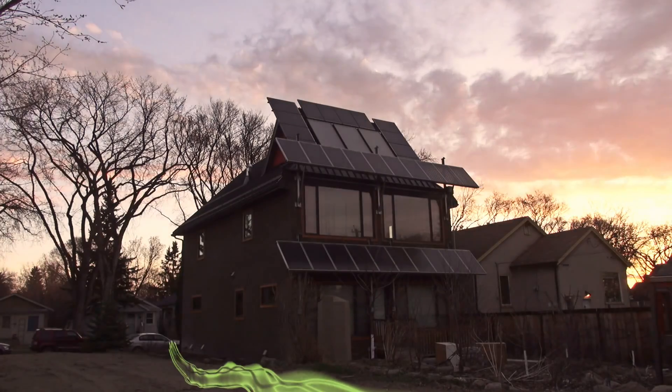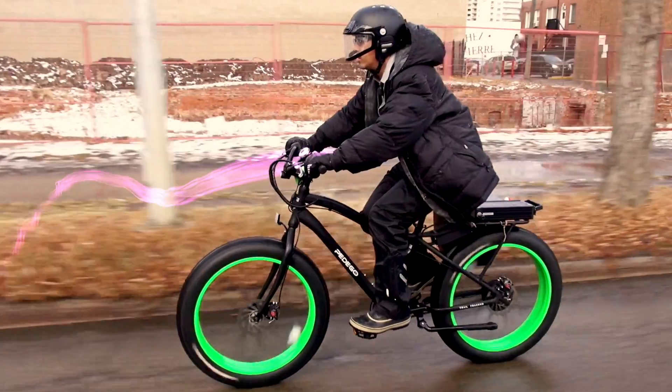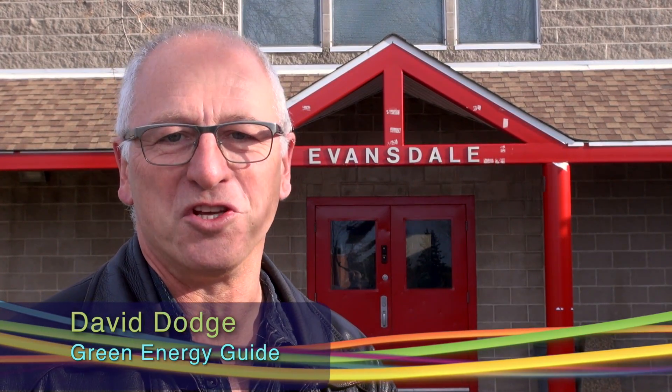Welcome to Green Energy Futures, your guide to the green energy revolution that's already underway. David Dodge here for Green Energy Futures.